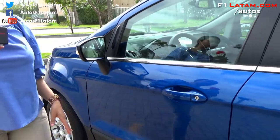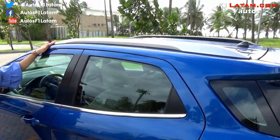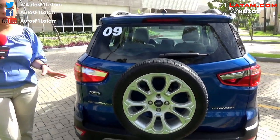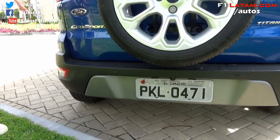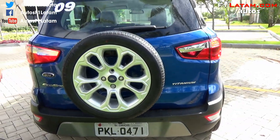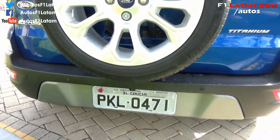Los espejos incluyen el sistema de monitoreo de punto ciego con alerta de tráfico cruzado. La moldura cromada arranca en la puerta del conductor y termina en la puerta trasera de los pasajeros, y las barras de techo en color gris. En la parte posterior podemos ver el nuevo diseño, principalmente en el bumper trasero, el cual contiene los sensores de reversa, sensores de alerta de tráfico cruzado, y la nueva cámara de reversa, que permitirá al conductor tener una experiencia inigualable al momento de hacer parqueo.